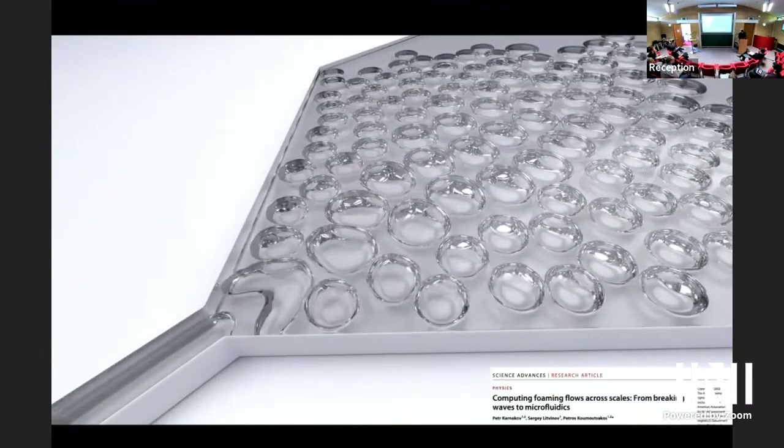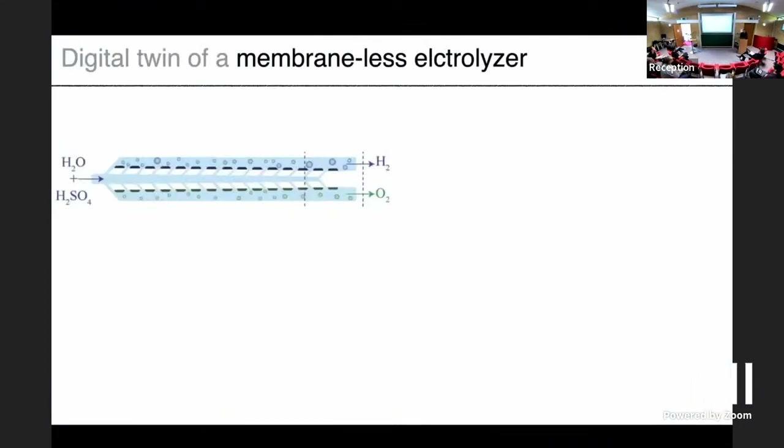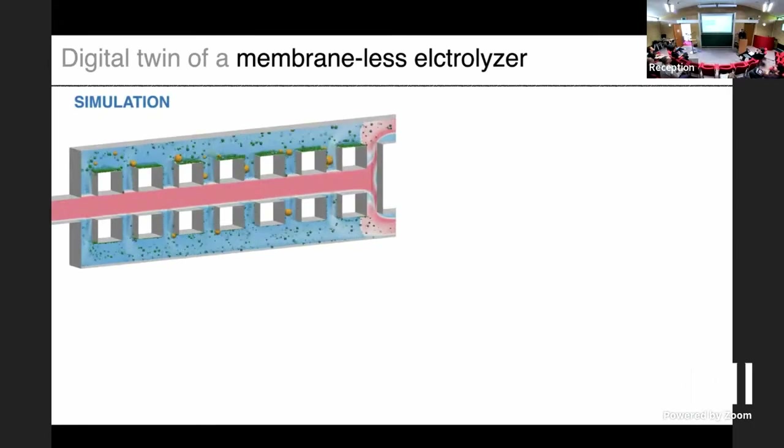Another thing we have been doing with this capability is to help people develop membraneless electrolyzers. Usually when you have an electrolyzer, you separate the hydrogen and oxygen with a membrane, which can be expensive and add weight to the device. There are also ideas of using fluid mechanics — simply by shaping the electrodes — to separate the hydrogen and oxygen. We were interacting with people in Lausanne. The original design used cubes for manufacturing purposes, resulting in all sorts of bubble problems. These simulations include electrochemistry, Navier-Stokes, and multi-phase flows.